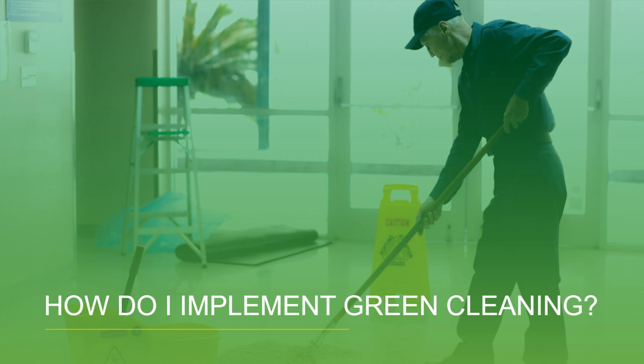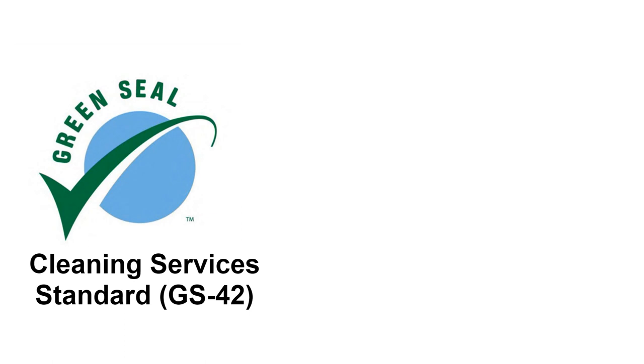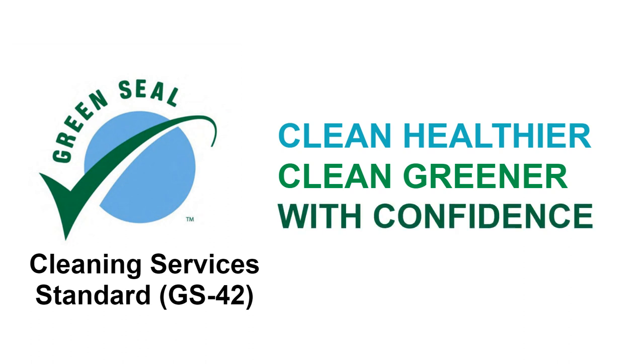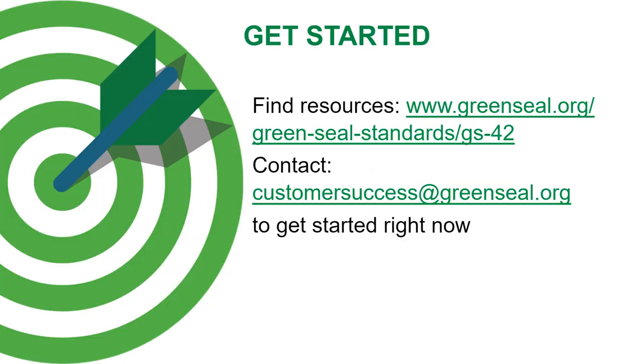If your company wants to effectively perform green cleaning, Green Seal's cleaning services certification is the best, most comprehensive third-party tool to take the guesswork out of green cleaning. It enables cleaning services to make healthier, greener choices with confidence. The Green Seal team of experts are ready to guide you through the certification process. Go to greenseal.org to start cleaning healthier and greener with confidence today.